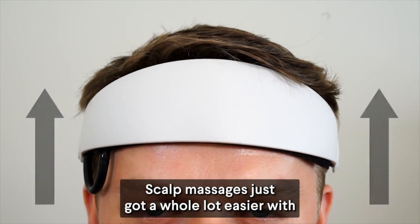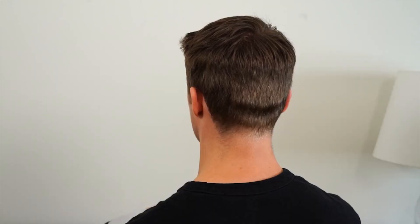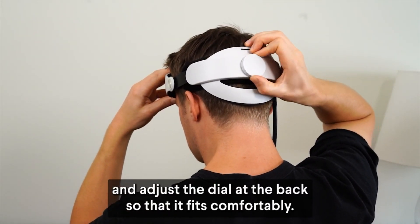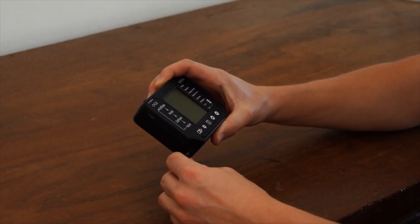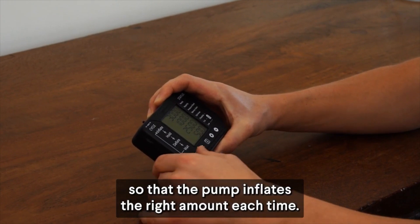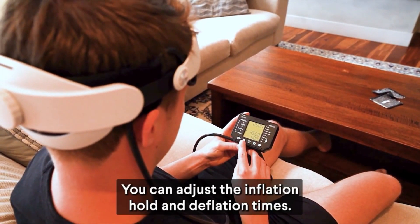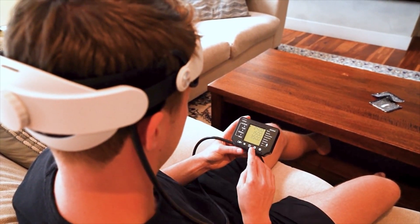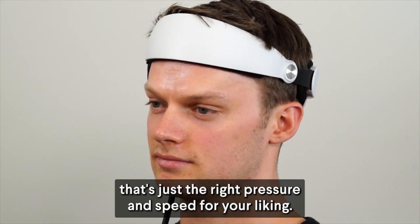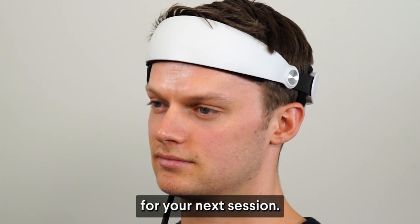Scalp massages just got a whole lot easier with HairGuard's hands-free and fully automated scalp massager. All you have to do is place the headset on your head and adjust the dial at the back so that it fits comfortably. Then turn on the battery-powered control box and adjust the settings so that the pump inflates the right amount each time. You can adjust the inflation, hold, and deflation times. This allows you to get a scalp massage that's just the right pressure and speed for your liking. You can save the settings so it's all ready to go for your next session.